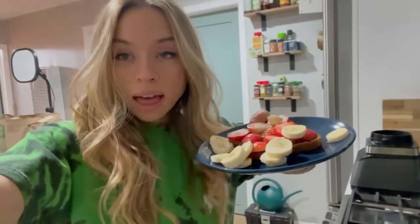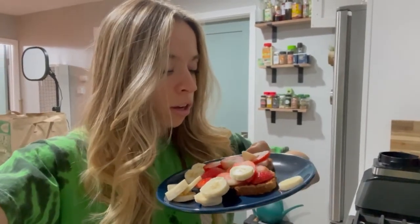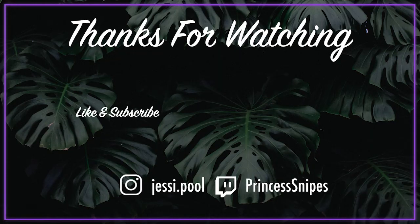Last thing of the night: I have cinnamon raisin toast with chocolate PB2, strawberries, and bananas. I'm going to enjoy this with some fruit, and that's going to be it for the day.